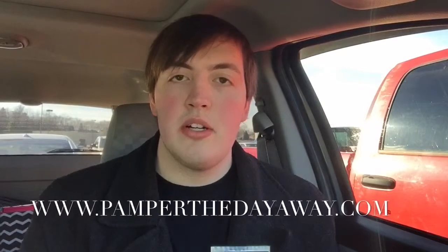It smells like a brown sugar vanilla. It's only eight dollars and you can get yours at pamperthedayaway.com, or you can also go to perfectlyposh.com/s kennefic, which is on your screen right here.